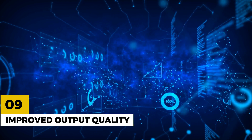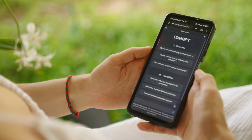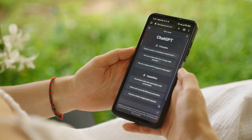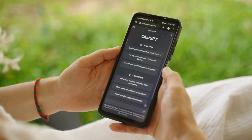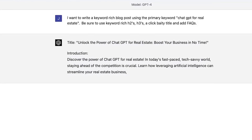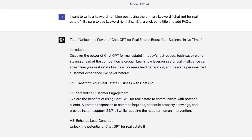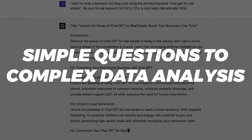Number 9: Improved Output Quality. With all these improvements, ChatGPT 4 is capable of generating higher quality output than ChatGPT 3. Its ability to provide natural and accurate responses means that you can rely on it for a wide range of language processing tasks, from simple questions to complex data analysis.